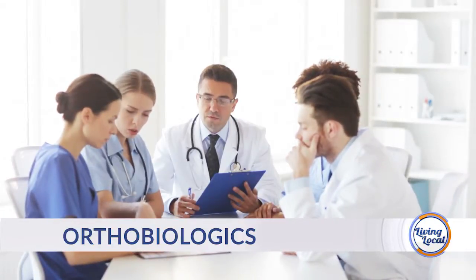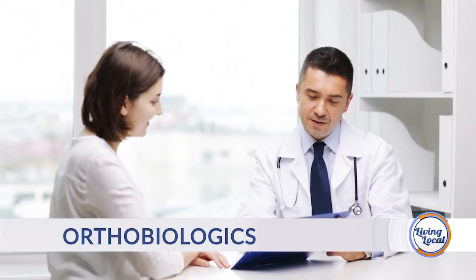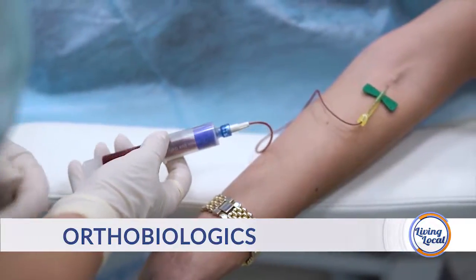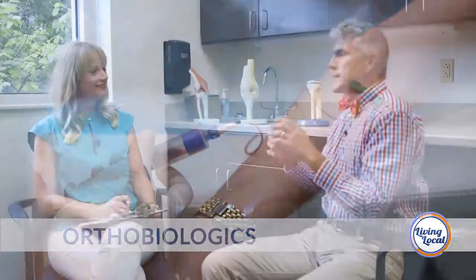One thing in this category would be something called platelet-rich plasma, or PRP. There's been a lot of that in the lay press. The way this works is we draw about 10 cc's of blood out of your arm, just like you would if you're getting your cholesterol checked. We take that blood and spin it down in a centrifuge — just like you probably had in your high school chemistry class. We'll take care of the spinning down and getting the plasma; you just gotta give us the blood.